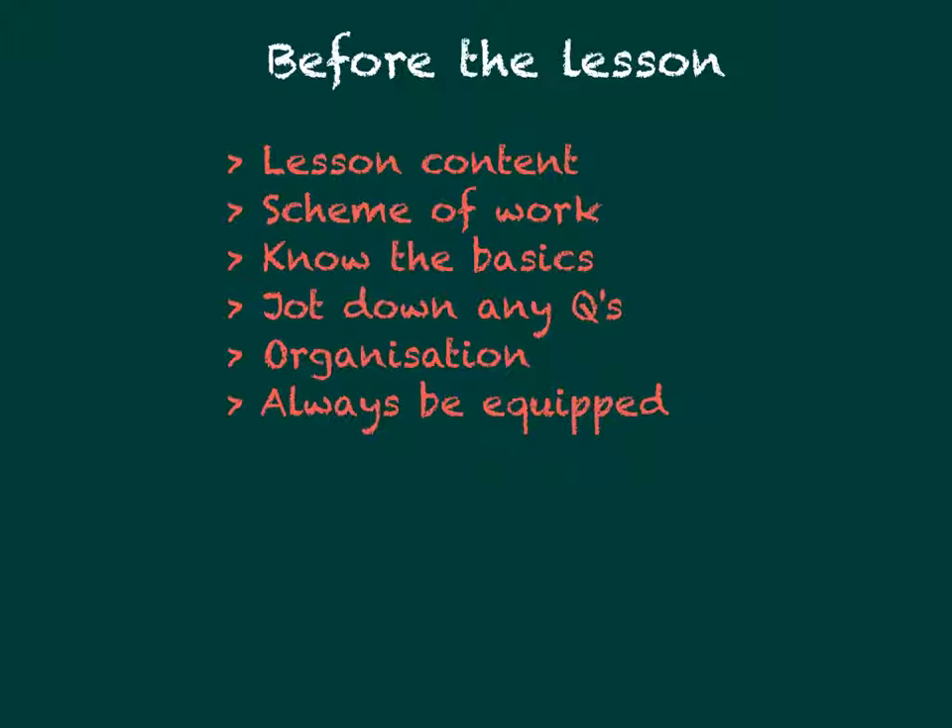Even by preparing briefly before a lesson, you will already have something to contribute, which as a result will mean you will be pushing into deeper levels of analysis, engagement and evaluation that are rewarded at A-level.